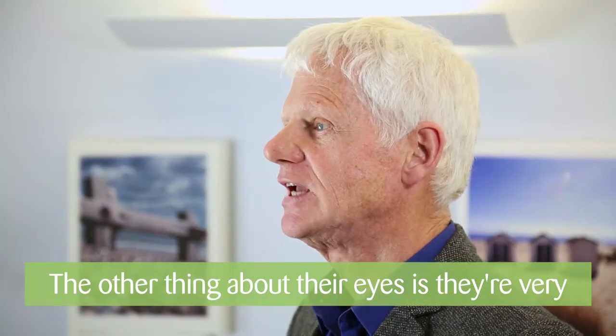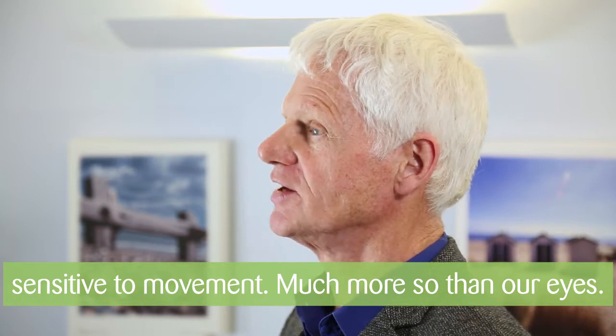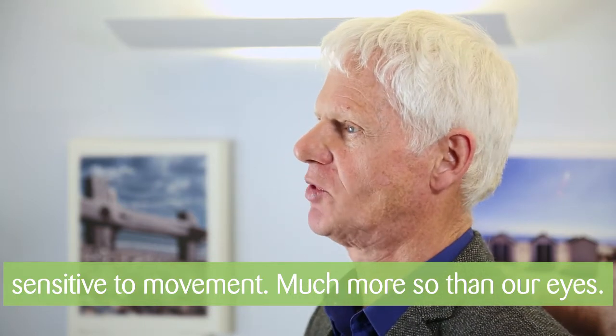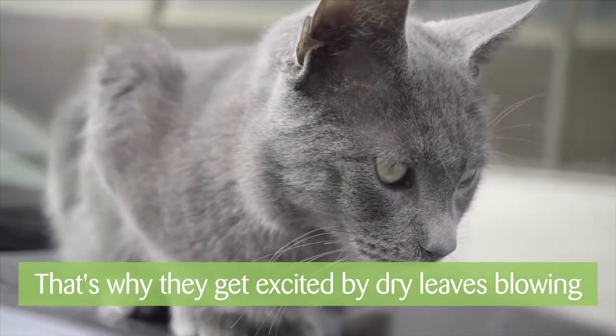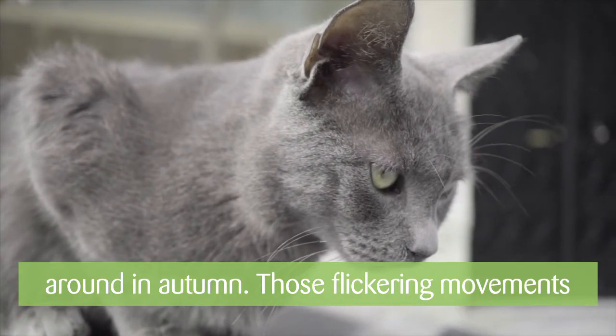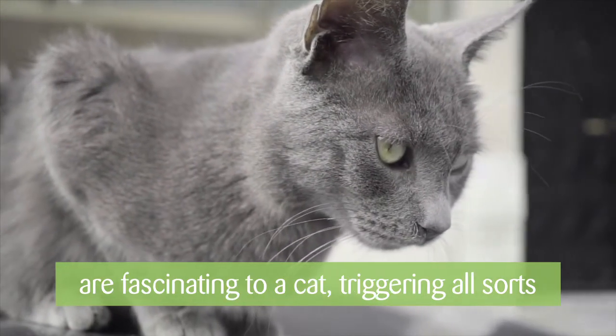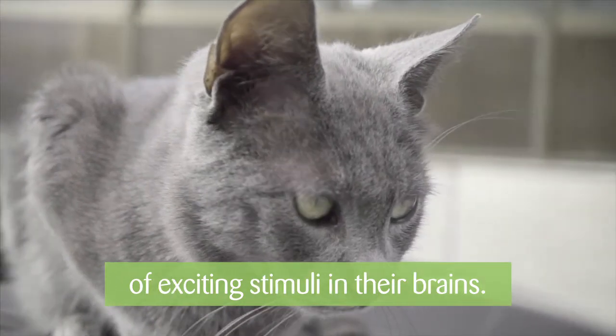The other thing about their eyes is that they're very sensitive to movement — much more sensitive to movement than our eyes are. It's the way that they're wired up to the brain, and that's why, for example, you see a cat get terribly excited by some dry leaves blowing around in autumn. Those flickering movements that the leaves make are absolutely fascinating as far as the cat's concerned, and trigger all sorts of exciting stimuli in their brains.